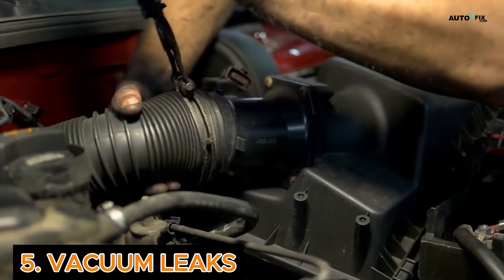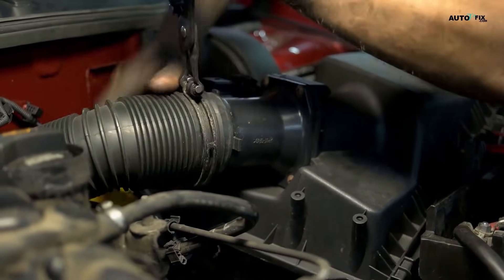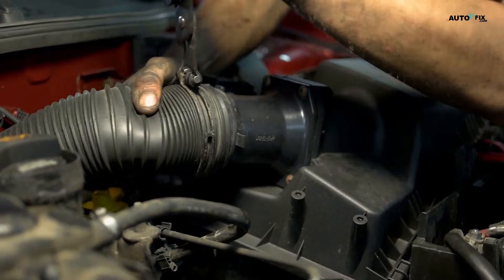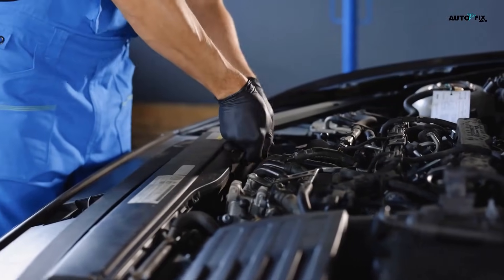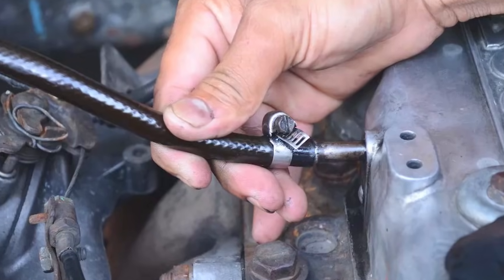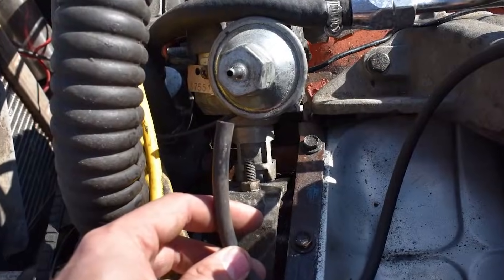Cause 5: Vacuum Leaks. Your engine uses vacuum pressure to control all kinds of things — airflow, braking, even emissions. A crack in a vacuum hose or a leaking gasket can throw everything off and create a rough idle. To fix this, a visual inspection is a start, but the real trick is a smoke test. If you don't have the gear, a mechanic can run it and spot the leak fast. Vacuum leaks can also trigger idle control problems.